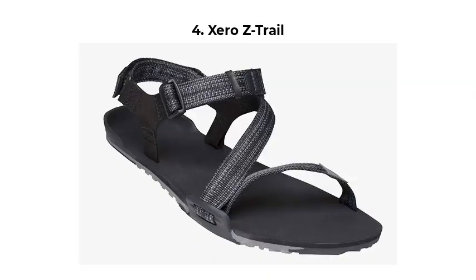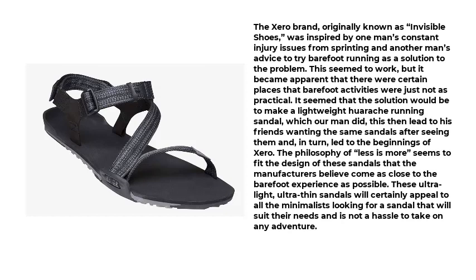Number 4: XERO Z-Trail. The XERO brand, originally known as Invisible Shoes, was inspired by one man's constant injury issues from sprinting and another man's advice to try barefoot running as a solution to the problem. This seemed to work, but it became apparent that there were certain places where barefoot activities were just not practical. The solution was to make a lightweight huarache running sandal, which led to friends wanting the same sandals, and in turn, led to the beginnings of XERO.